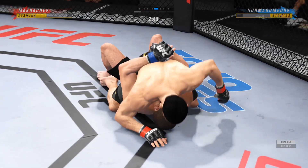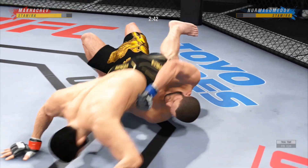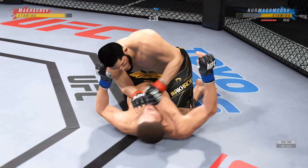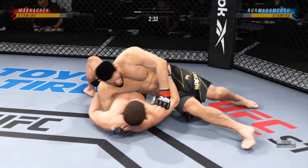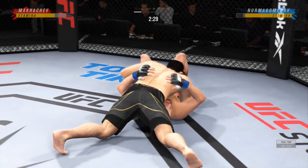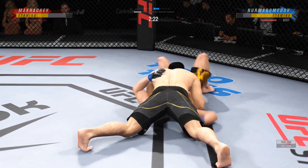Now into the mount. Useful strike on the ground. He's putting him in exactly the positions he needs to be in right now. He's able to relax here — and he understands, being a veteran of so many fights, that as long as he's on top, he's winning. He feels like he's winning here.